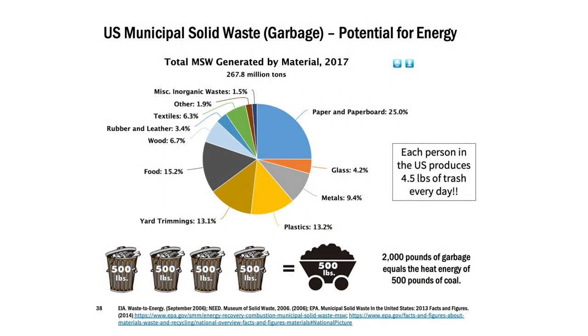What does our municipal solid waste look like in the US in terms of the mix? You can see a lot of paper and paperboard, plastic, yard trimmings, food — a lot of stuff that can be burned for energy. We produce a lot of trash in the US: four and a half pounds of trash every day per person. To give you a sense of the energy content: about 2,000 pounds of garbage has roughly the same energy content as 500 pounds of coal. A lot of it is biomass, and plastics are basically other hydrocarbons — a lot of things we could be using as an energy resource.